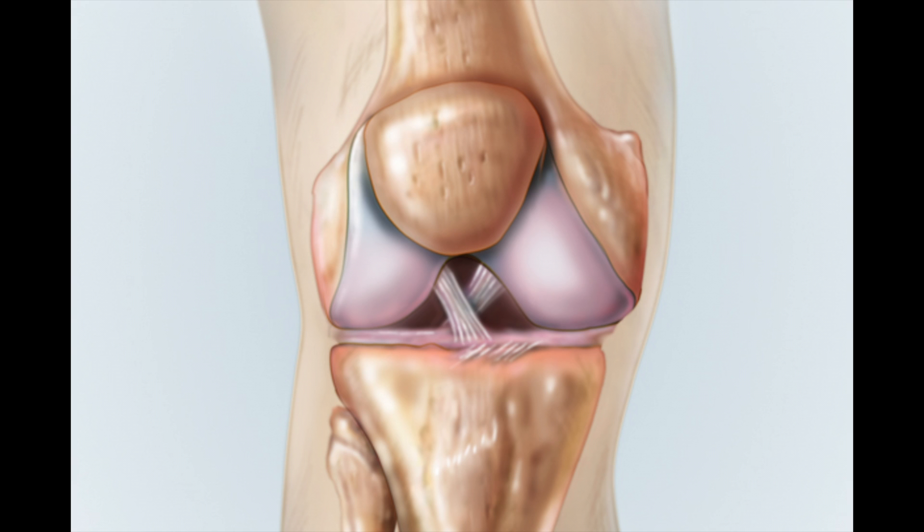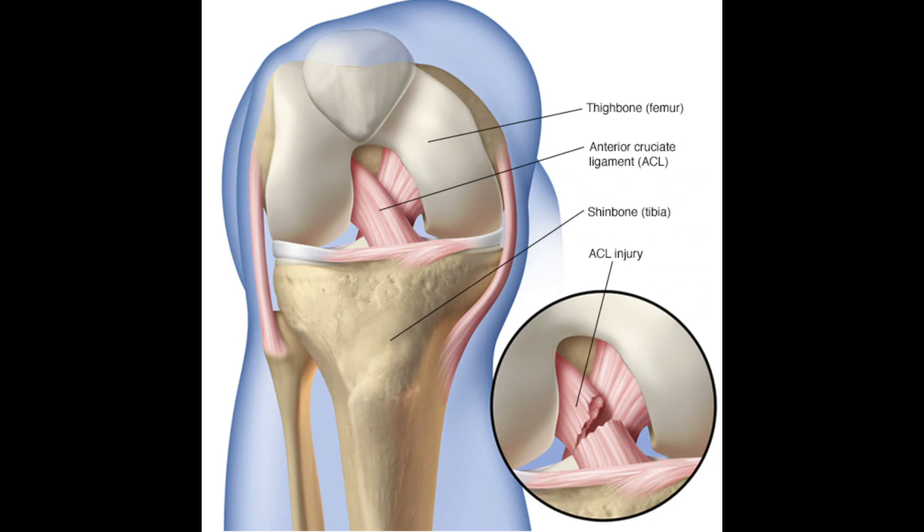The anterior cruciate ligament is the most commonly injured knee ligament and is responsible for stabilizing the knee during rotational and hyperextensive movements that occur during cutting and pivoting activities. It prevents the tibia from slipping forward and acts as one of the main stabilizers of the knee joint. ACL injuries include tears that are classified by grades 1, 2, and 3, with 1 being mild damage and 3 being completely torn in half.